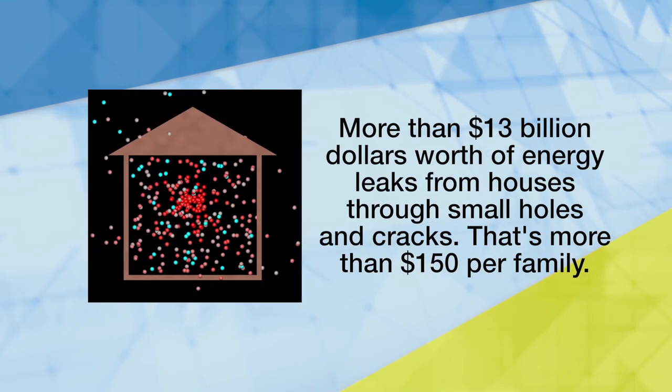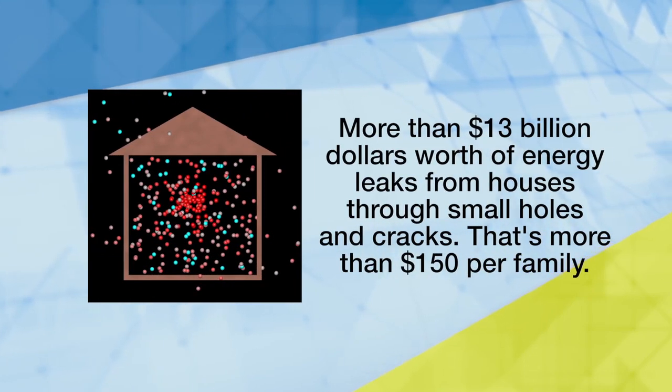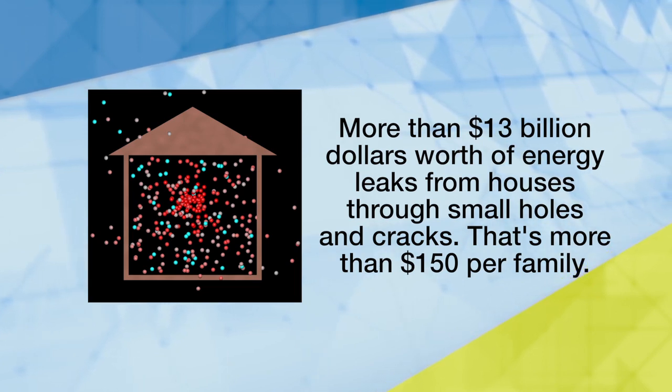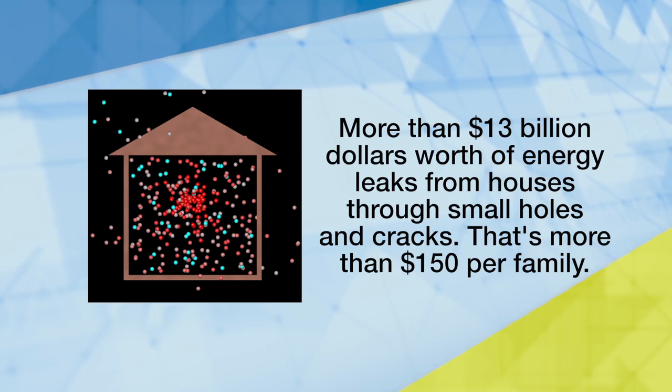Every year, more than $13 billion worth of energy leaks from houses through small holes and cracks — that's more than $150 per family.